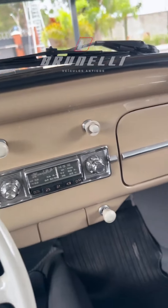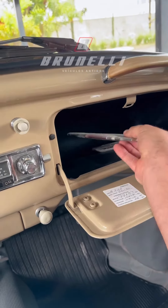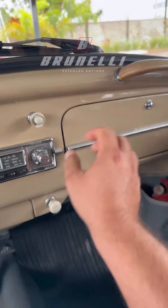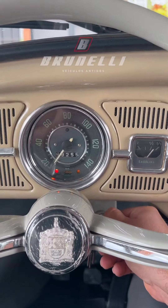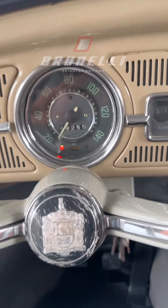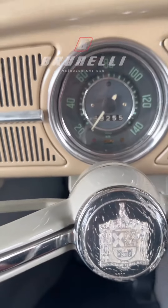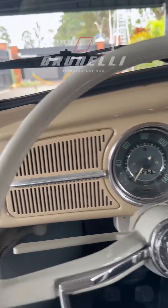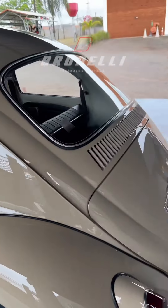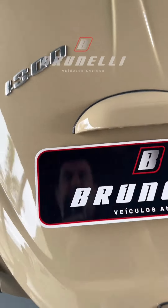Pessoal, vamos funcionar o carrinho aqui para mostrar para vocês — o manualzinho do proprietário. Funcionamento perfeito, mecânica bem redondinho. Vamos lá ver o motor dele funcionando. Ele já está com alternador para melhoria.